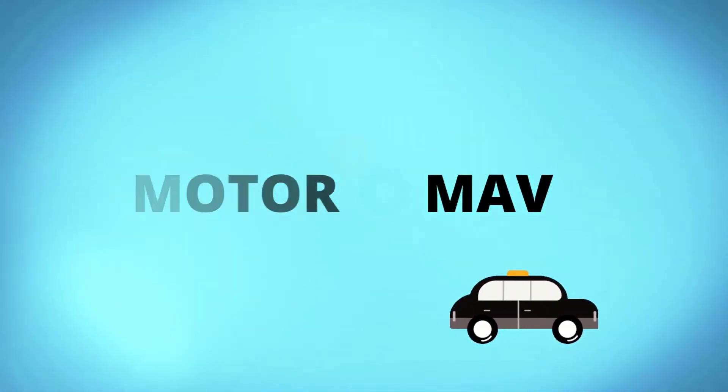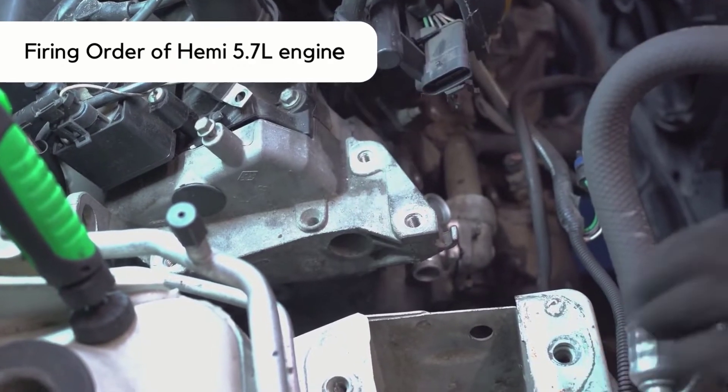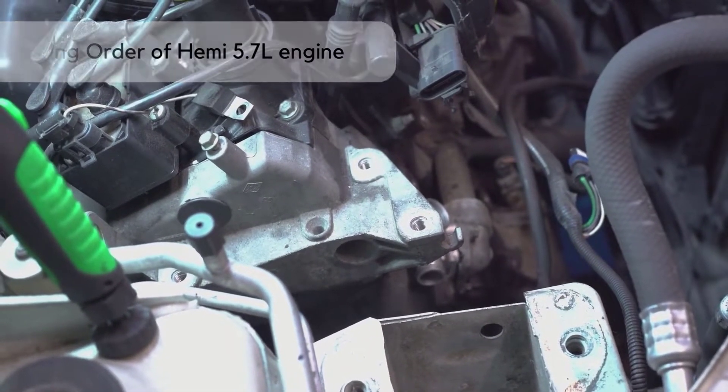Welcome to Motor Mav. Do you want to know about the firing order of the Hemi 5.7 liter engine? This video is for you.